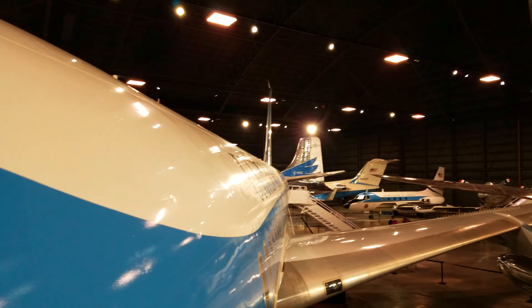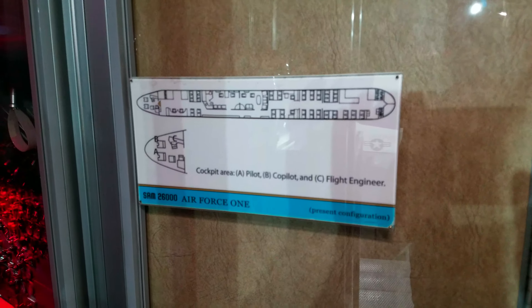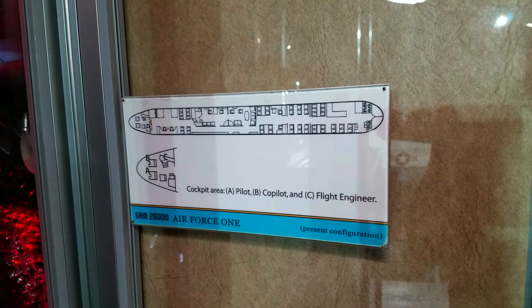Hello everybody, this is the Planet Earth here. Today we're going to be going to the presidential airplane with the lights on, because they actually installed LED lighting which makes it look really nice. This is the JFK airplane — SAM 26000 — nice and lit up.